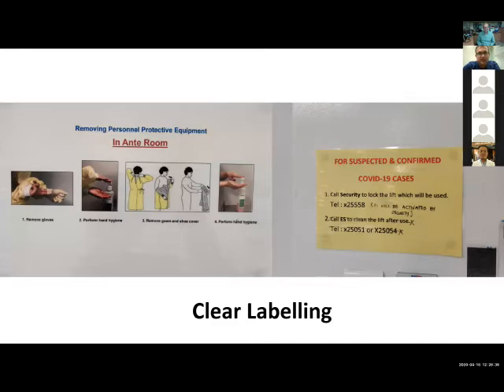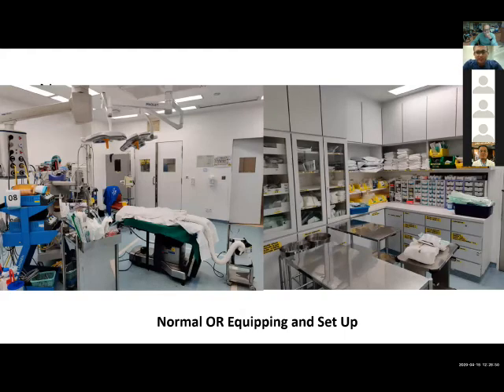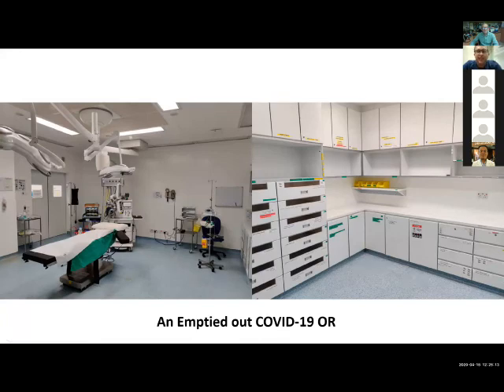This is a picture of a normal OR in my hospital for non-infective cases — you can see it's full of equipment, with the scrub preparation room on the right full of drawers and items readily available for surgery. However, in our COVID theaters it's not so. Everything is emptied out. We remove every piece of non-essential equipment and only bring in what we need. We do this to minimize contamination and reduce the cleaning burden, because cleaning the theater after surgery is a huge task. Reducing the number of items allows much faster theater turnover, but it requires a lot of planning since you need everything pre-prepared before you start surgery.